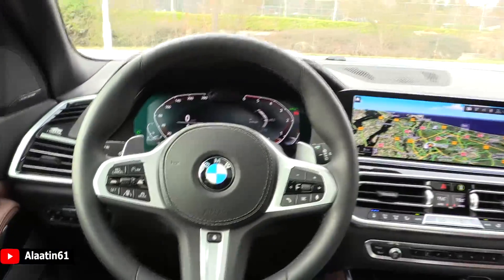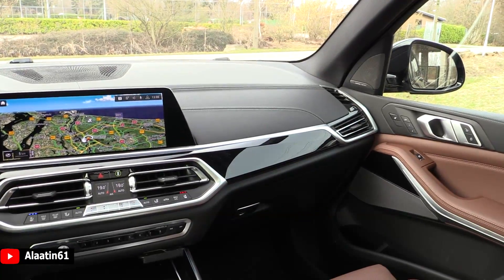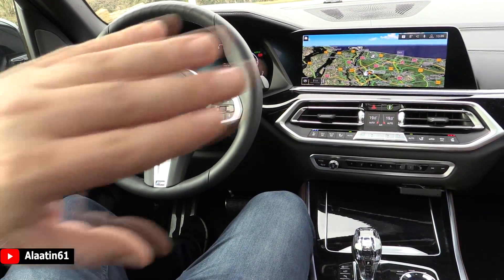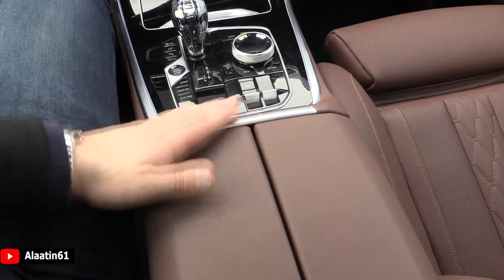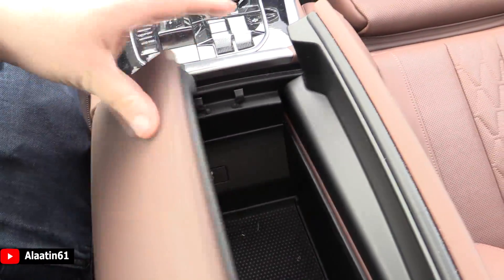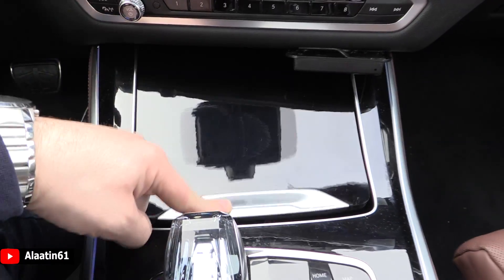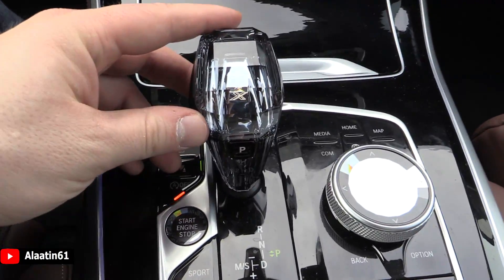This interior design is much better than the previous generation. Big screens, new gear lever, the start button is now here — this is heated. The armrests are heated, there's a storage area, USB input, and you can charge your phone with a cable. There's also a wireless charging point for your phone or your display key.